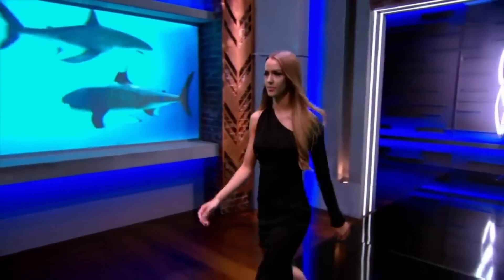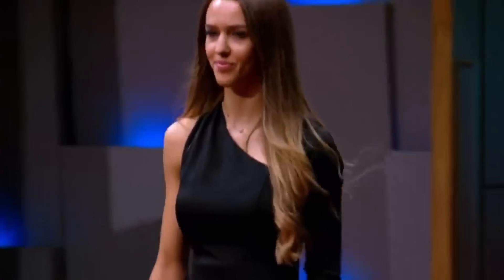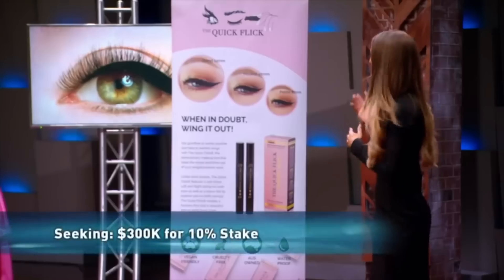Our next entrepreneur wants to make her mark in the tank in the most appealing way possible. She's hoping her product will take the stress out of every woman's morning routine and get them out the door three to four times quicker. My name is Iris, I'm 23 years old from Perth, Western Australia, and I'm seeking $300,000 for a 10% share in my company, The Quick Flick.